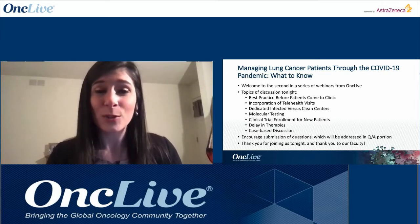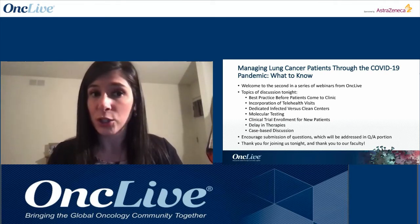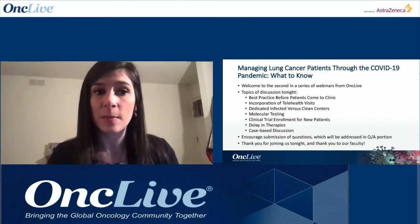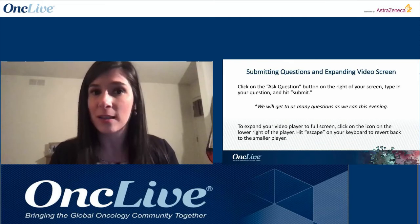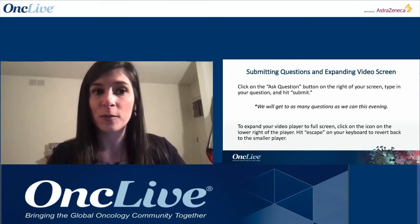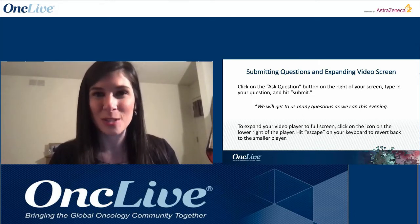We will cover topics that each faculty member will go into greater detail on and share insights from the front lines. Topics include best practices before patients come to clinic, the incorporation of telehealth visits, dedicated infected versus clean centers, the impact on molecular testing, clinical trial enrollment, delays in treatment, and a case-based discussion to identify COVID-19 pneumonitis from immune-related pneumonitis. To expand your video player to full screen, click the icon on the lower right of the player, and hit escape to revert back.